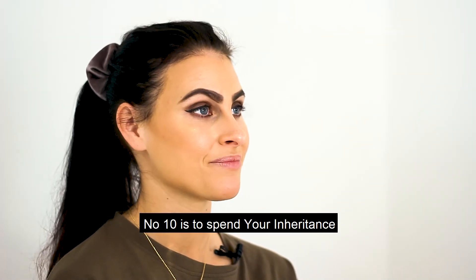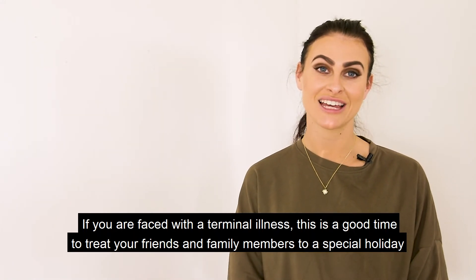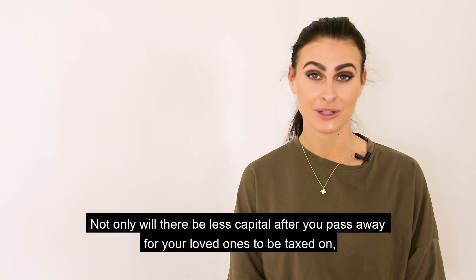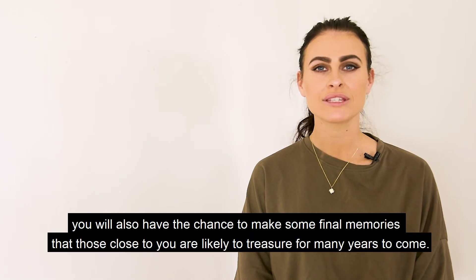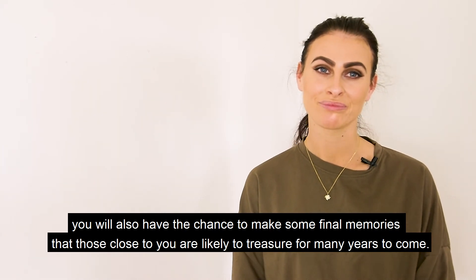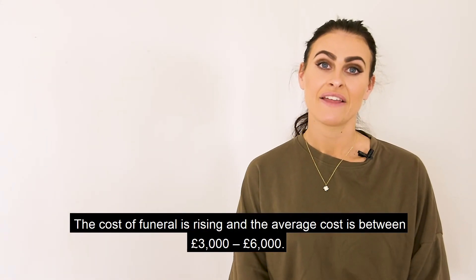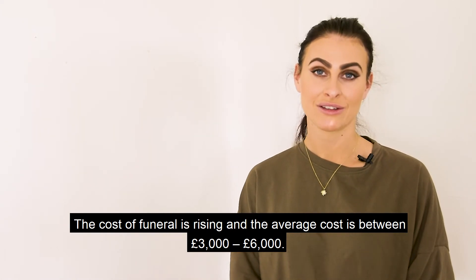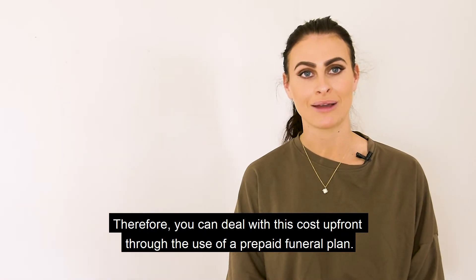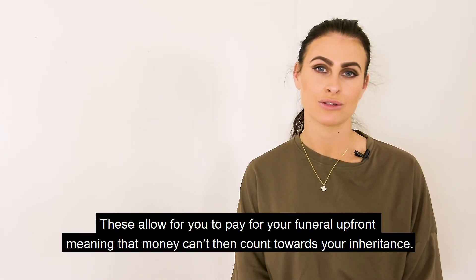Number ten is to spend your inheritance. If you are faced with a terminal illness, this is a good time to treat your friends and family members to a special holiday or another type of experience that you can all share together. Not only will there be less capital after you pass away for your loved ones to be taxed on, you will also have the chance to make some final memories. Number eleven is to buy a funeral plan. The average cost of a funeral is between £3,000 and £6,000, and you can deal with this cost upfront through a prepaid funeral plan, meaning that money can't then count towards your inheritance.